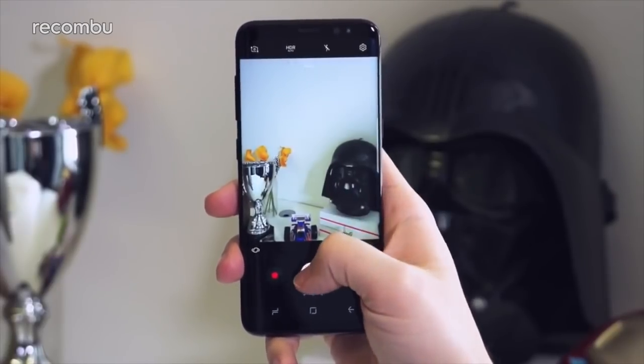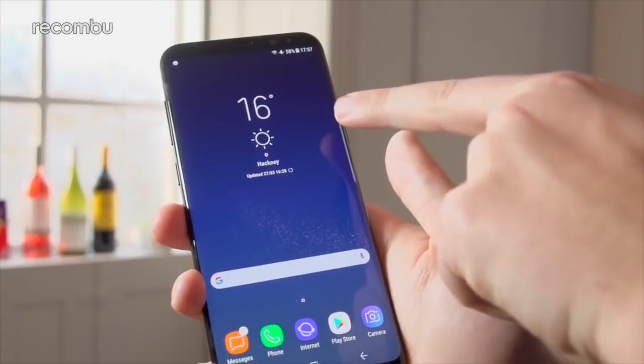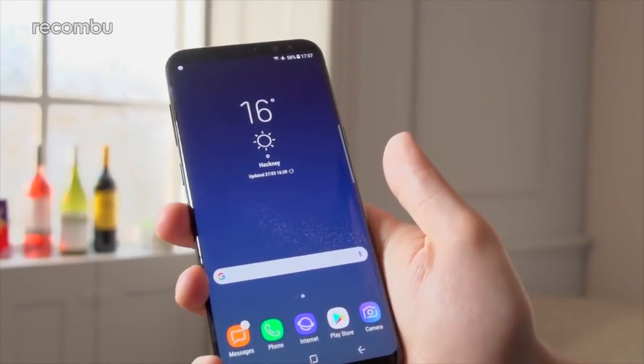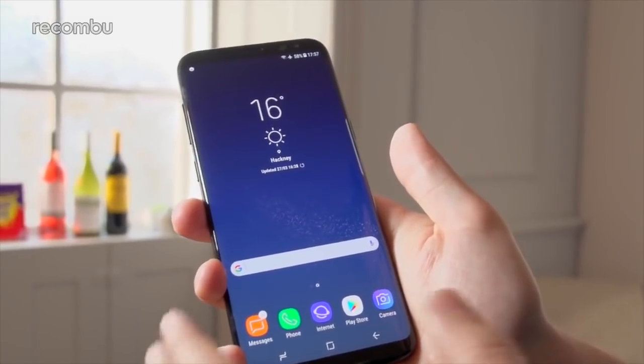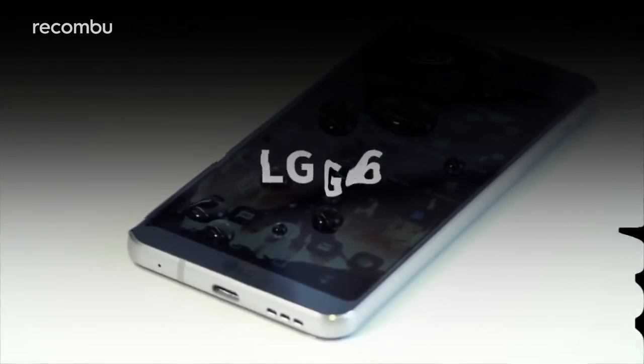If 5.8 inches simply isn't big enough for you, check out Samsung's S8 Plus instead. The Plus model is once again fully water resistant and sports an even larger display. LG G6. The G6 was the first essential flagship phone of 2017, at least until Samsung spoiled it all with the Galaxy S8.